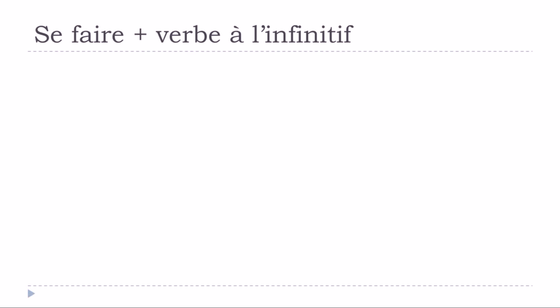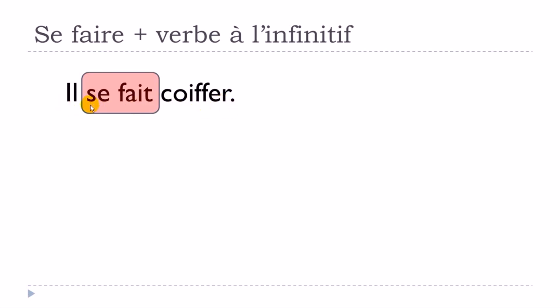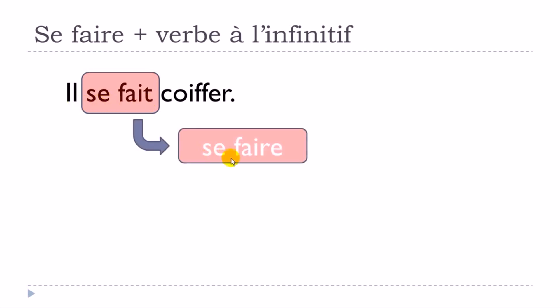We can start right now. I thought it might be useful to take a simple and short example. The little sentence we have is 'il se fait coiffé.' We can spot here the pronominal verb 'se faire' — that is the infinitive — and the second verb is 'coiffé.'